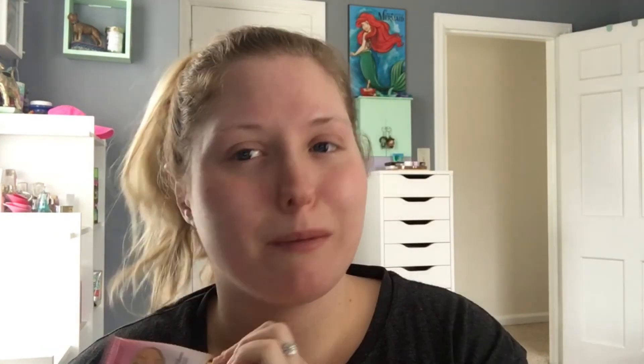Then I'm going to take the Cooling Matte Skin Perfecting Primer by Too Faced from the Prime and Peach collection.